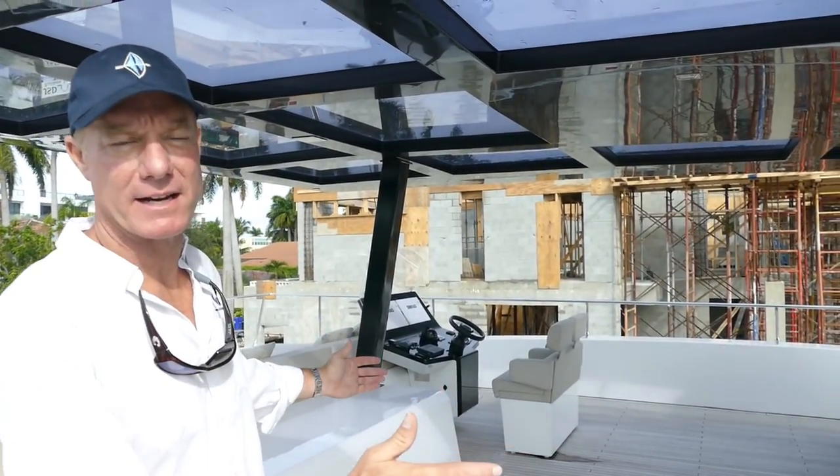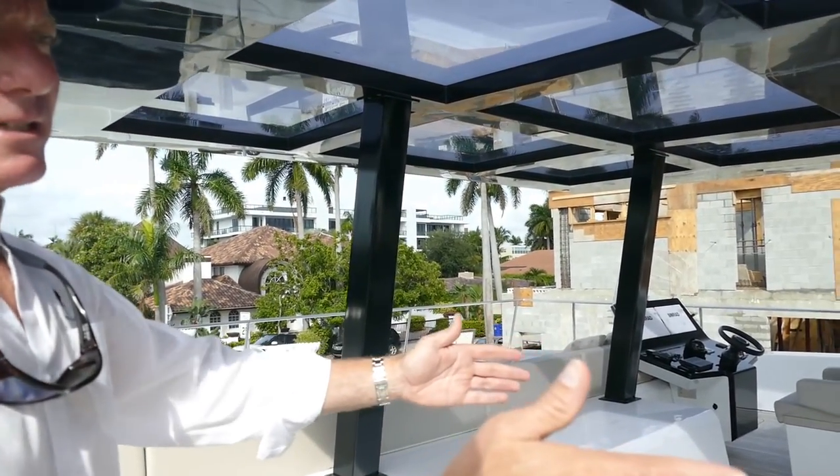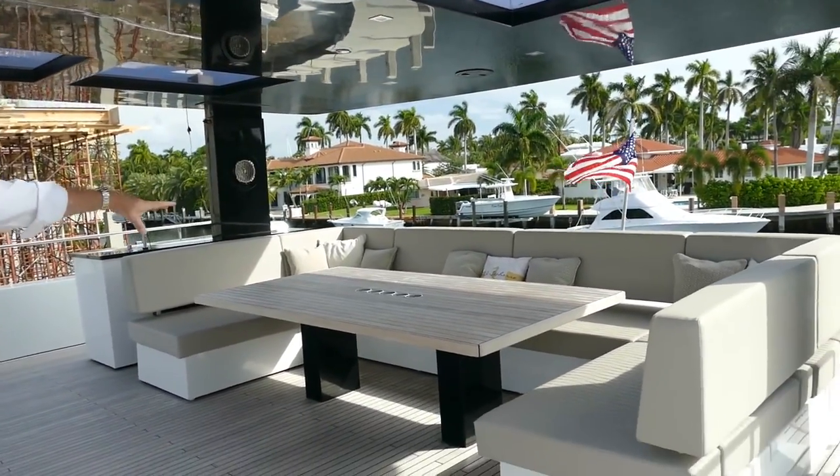Up here on the flybridge, this area can be configured any way you like with movable furniture. This particular setup has a settee that will seat 12 people — a huge table for entertaining. You can set up a buffet here.